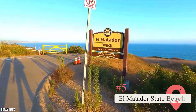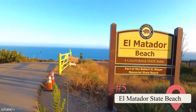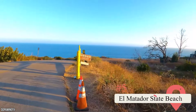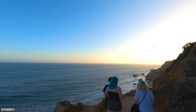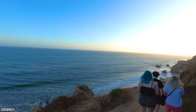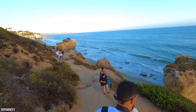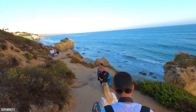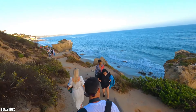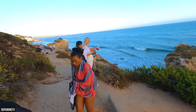El Matador State Beach — El Matador is one of the most picturesque places in all of LA. It's not the largest beach, but it features gorgeous jutting rock formations. Wear your hiking shoes and try not to bring too much gear with you because there's a little bit of a hike required to get to the beach. But once you're there, spread out your towel and admire the natural beauty. Be advised that there are no lifeguards on duty or facilities like bathrooms, but if you're looking for a romantic place to watch a sunrise or sunset with your special someone, this is it!